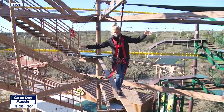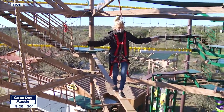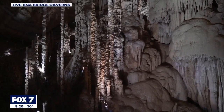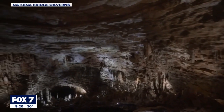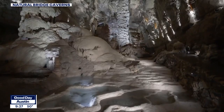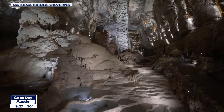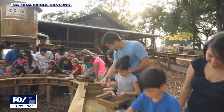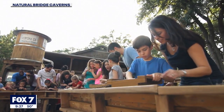You guys have so much to offer here. What else can people experience besides this course? We have the cave tours themselves — many different tours underground in the caverns, from tours families can walk through with a guide, to wild cave adventure tours where they can go spelunking. We also have attractions up on the surface like painting for gems and minerals, an outdoor maze attraction, and of course the ropes and rails course here at the Twisted Trails.